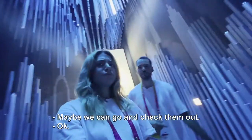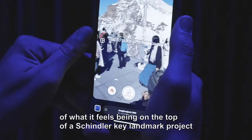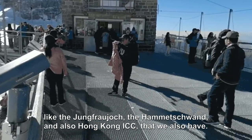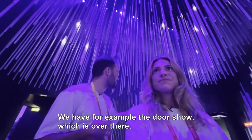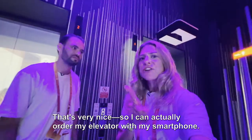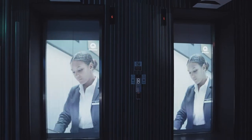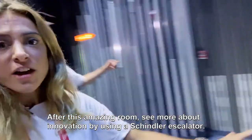We have a couple of QR codes you might want to check out. Those QR codes give an impression of what it feels like being on top of Schindler's key landmark projects, like the Jungfrau, the Hametschwand, or the Hong Kong ICC. What can you show us more about this Schindler Exhibition? We have, for example, the door show over there. We also have a very cool product, which is the Elevate Me app — so I can actually order my elevator with my smartphone. After this amazing room, see more about innovation by using a Schindler escalator.